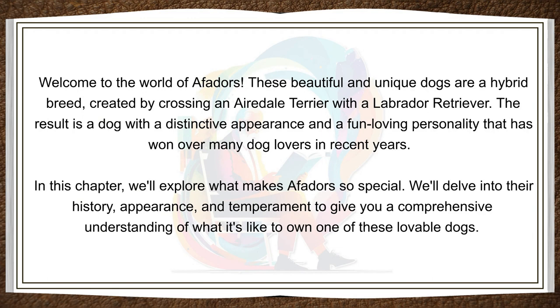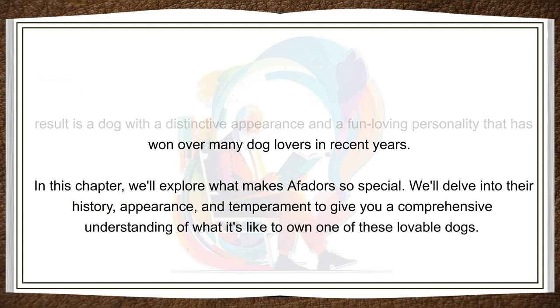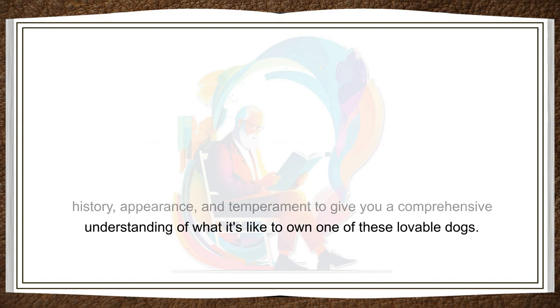In this chapter, we'll explore what makes Affidors so special. We'll delve into their history, appearance, and temperament to give you a comprehensive understanding of what it's like to own one of these lovable dogs.